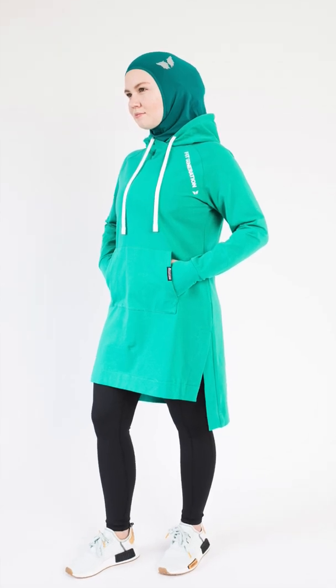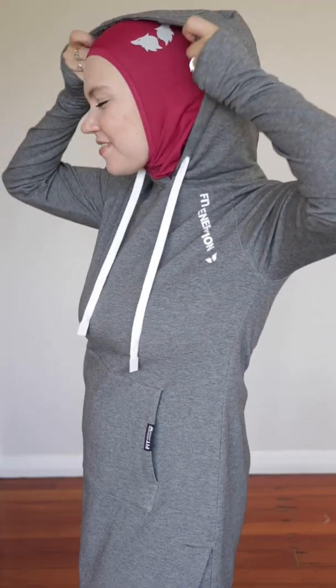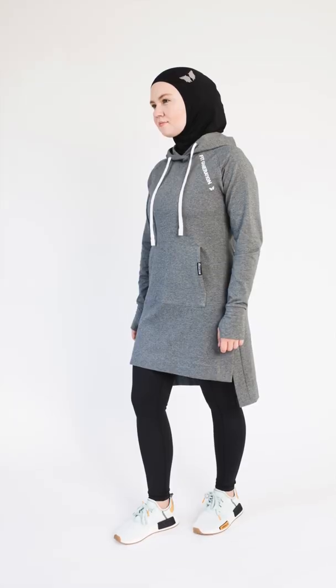Even though I consider this a lightweight hoodie, it still has plenty of structure and it's not body-hugging. We have this hoodie in two colors: vibrant green and charcoal gray. It's an all-season hoodie — light enough for summer, cozy enough for spring and autumn, and you can wear it in winter under your jacket. I wear size small and I'm 1 meter 58 centimeters.